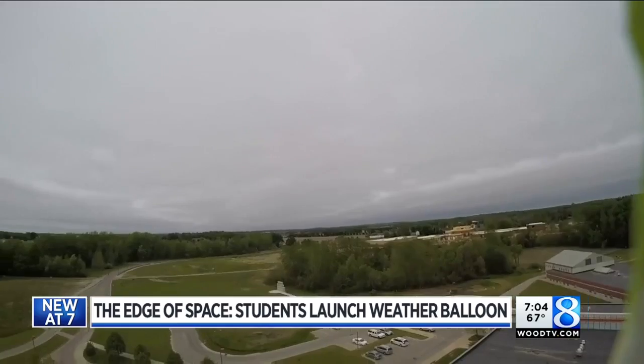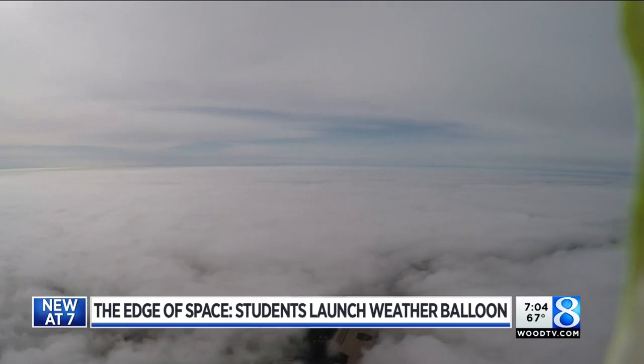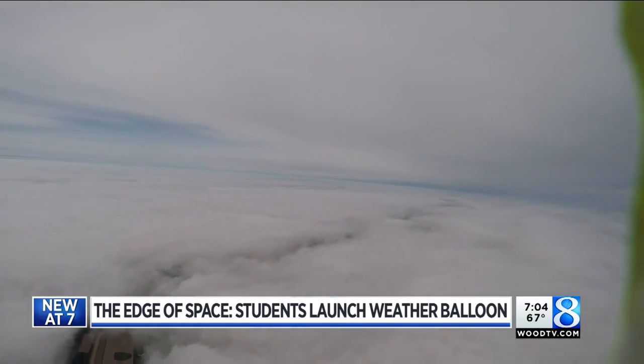Up, up, and away to the edge of space. This is what West Michigan looks like from the other side of the clouds — the helium carrying the very first weather balloon from Kraft Meadows Middle School to the edge of space.